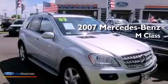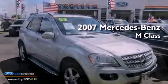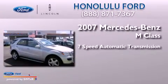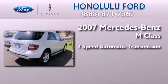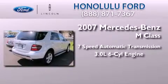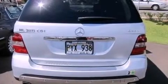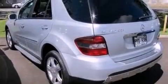This is a 2007 Mercedes-Benz M-Class. This crossover has a 7-speed automatic transmission and a 3.0-liter V6. Its top features include an intercooled turbocharger, traction control and stability control systems,